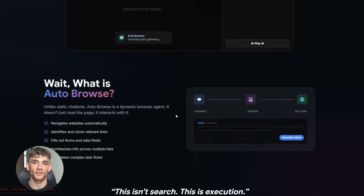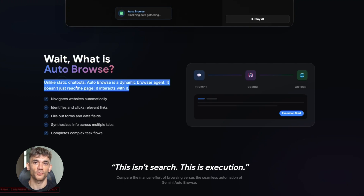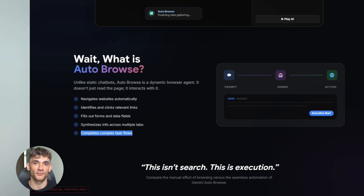Here's what makes this different from regular Gemini. Right now Gemini can answer questions and search the web, but Auto Browse would let it actually click things, fill out forms, gather data across multiple sites, and complete tasks end to end. It's like having an assistant that can actually use your browser instead of just talking to you. This connects to Google's bigger plan — they're integrating Gemini deeper into Chrome through the sidebar and address bar. Auto Browse seems like the next step: instead of you asking Gemini a question and it giving you links, it could just go get the answer itself by browsing those sites for you.